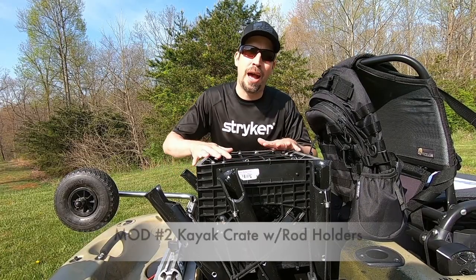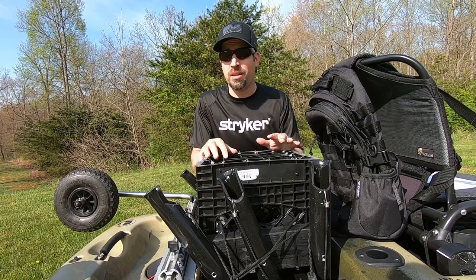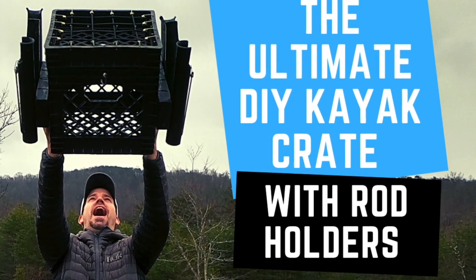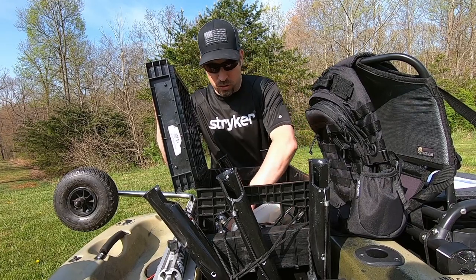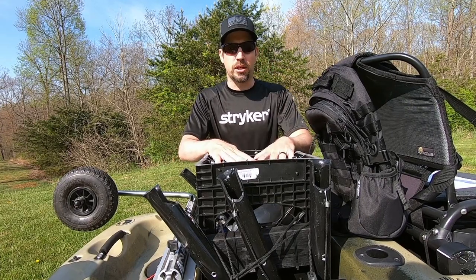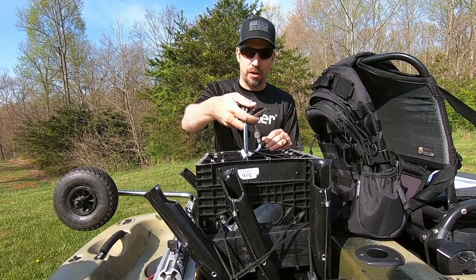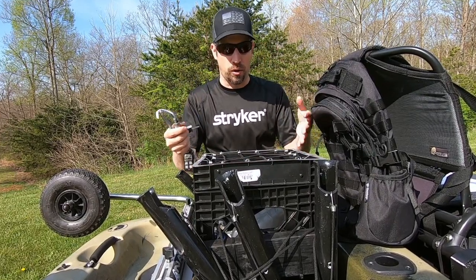My second favorite mod is the kayak crate with rod holders. These things are awesome. You can buy them new — they're expensive, $160 to $170. Don't get me wrong, they're probably really nice, but you can make one of these your very own for under $35. Storage — there's a ton of it. Down in here I have all my lures, my tools, horn. You can put your jackets in here. It's got bungees — so if you're done with your hat or sunglasses, keys — you can put them under the bungees. Anything can go under the bungees so you don't have to turn around and open this up all the time.